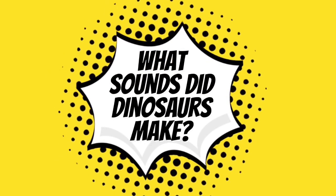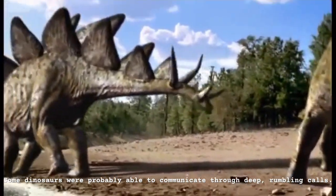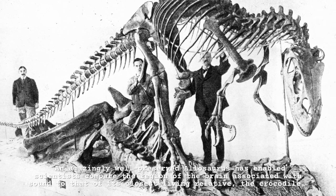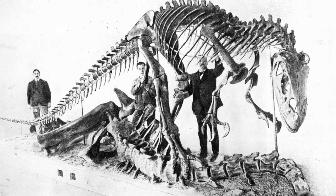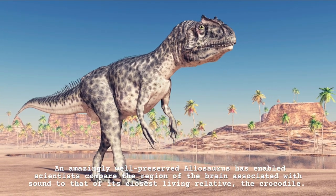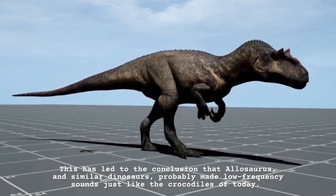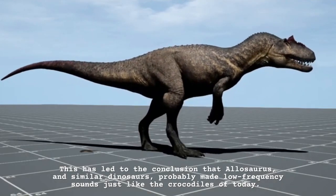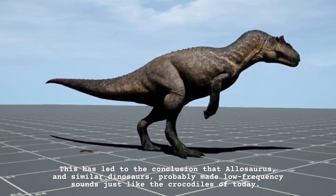What sounds did dinosaurs make? Some dinosaurs were probably able to communicate through deep rumbling calls. An amazingly well-preserved allosaurus has enabled scientists to compare the region of the brain associated with sound to that of its closest living relative, the crocodile. This has led to the conclusion that allosaurus and similar dinosaurs probably made low-frequency sounds, just like the crocodiles of today.